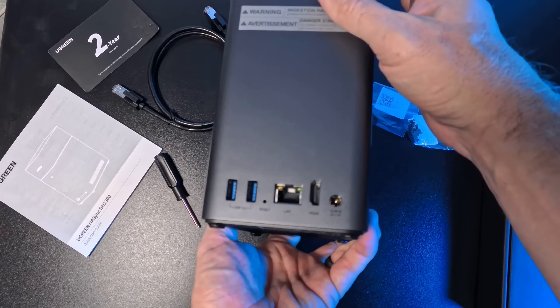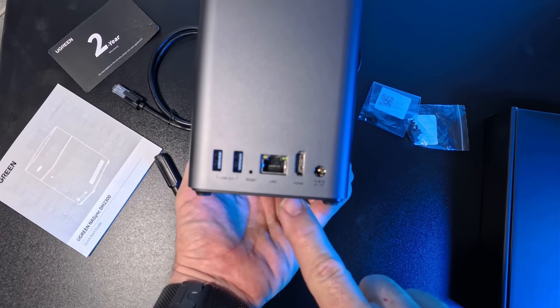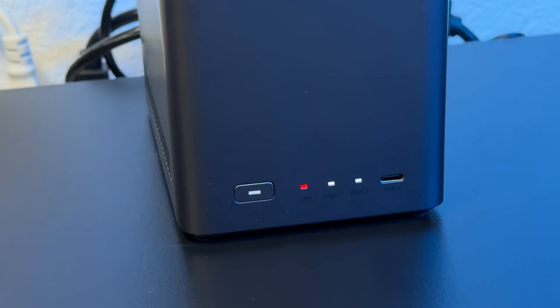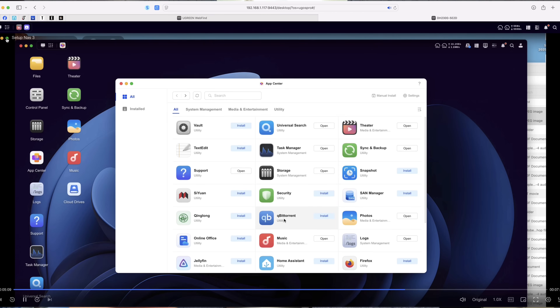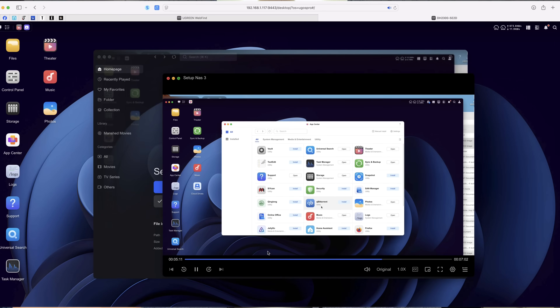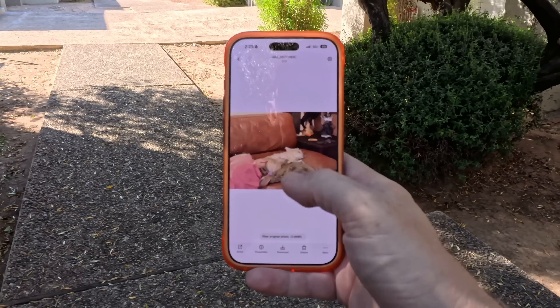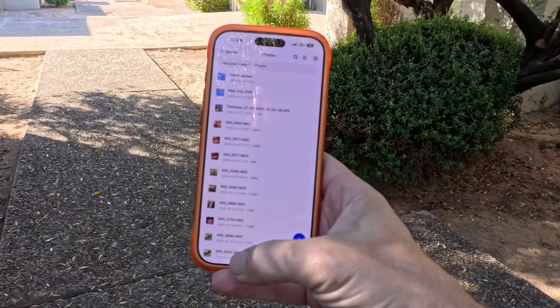If there's one thing I'd love to see next, it's a 2.5-gigabyte Ethernet port for even faster speeds. But for most people, this setup already outperforms what you're used to with a cloud service, so you're going to be very happy using the UGreen NAS DH2300 for personal or professional use.